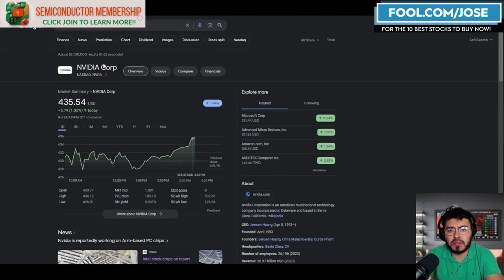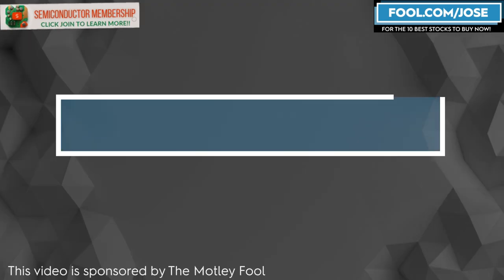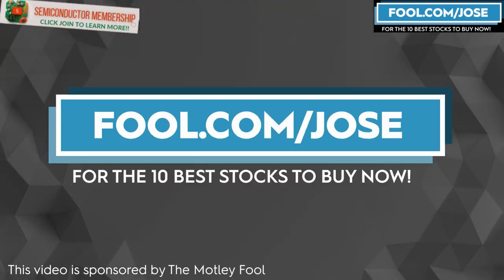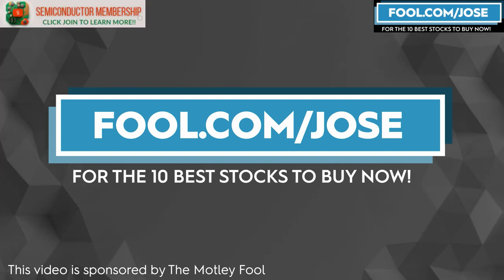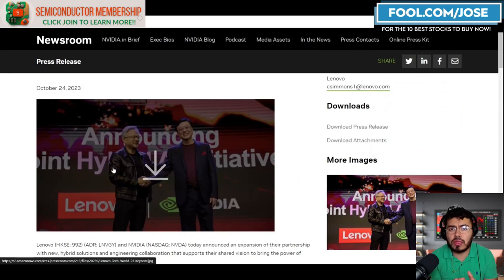Now let's take a closer look at my favorite semiconductor company, NVIDIA, which is running up a nice amount today. On October 24th, Lenovo and NVIDIA announced hybrid AI solutions to help enterprises quickly adopt generative AI. Lenovo will deliver fully integrated systems that bring AI-powered computing everywhere data is created — from the edge to the cloud — helping businesses deploy tailored generative AI applications to drive innovation across any industry.